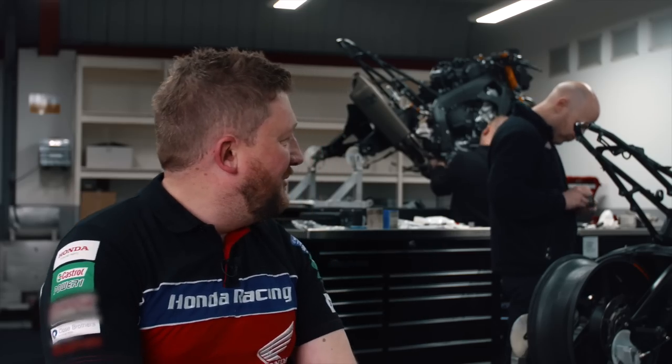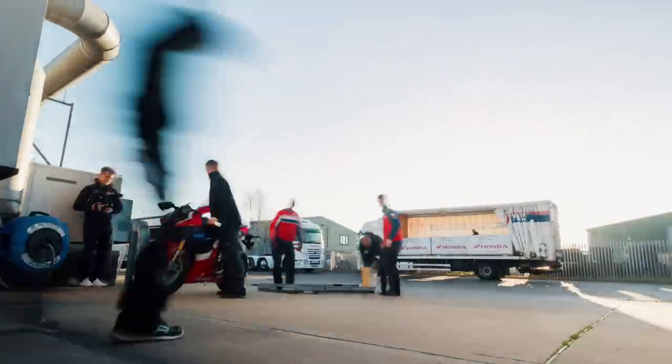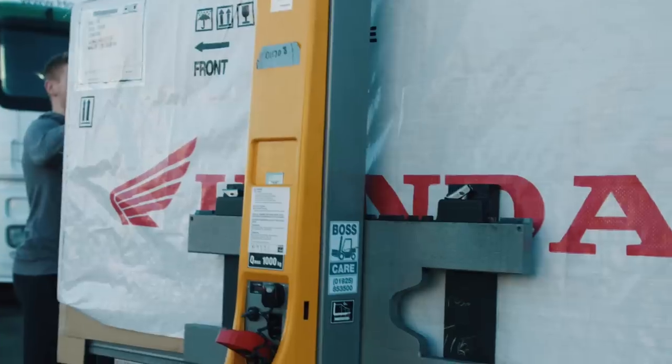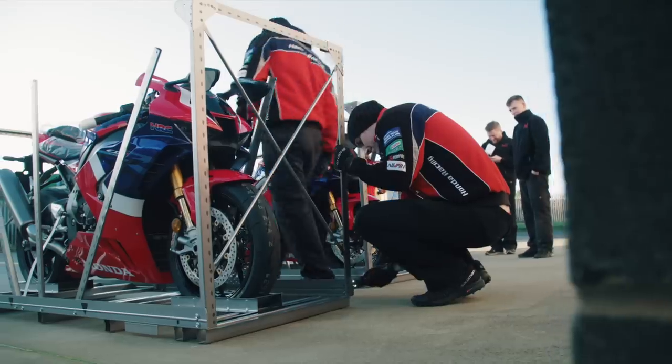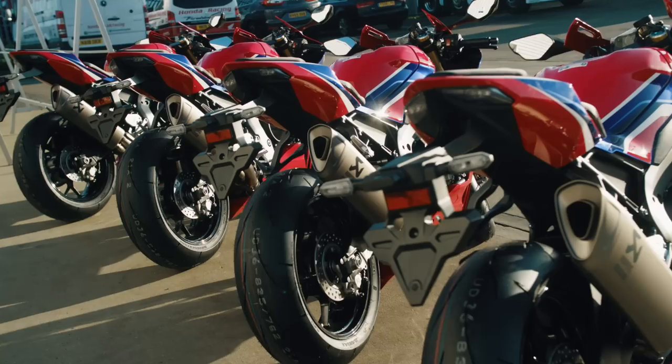We got the bike late December — the 30th of December 2019 — and we've just taken delivery of our new CBR1000RR-RSP. We'd always want it earlier for sure, but to get the bikes in 2019 is definitely a big step forward for us to start some development with the exhaust and the bodywork.